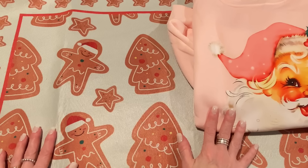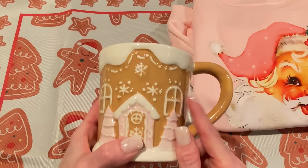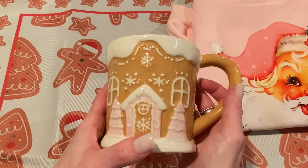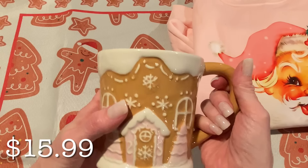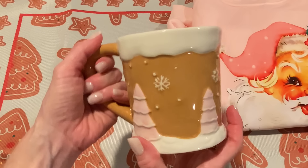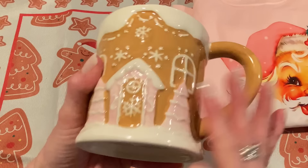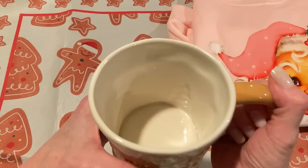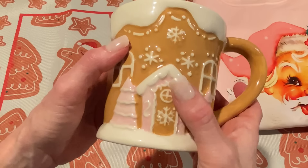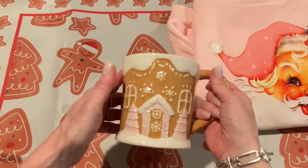I also have a couple more really cute pink things. This was a mug — it's currently sold out, but you can click the link and be notified when it comes back in stock. This mug was $15.99, which is a little bit high for a mug, but it is beautiful — really nice and big, so you'll fit a huge cup of coffee in here. It's detailed all the way around with a whole Christmas scene, a raised pattern, and it's ceramic. Really pretty with the gingerbread house, white snow, and some pink details as well. I'm definitely going to put this on my coffee bar.